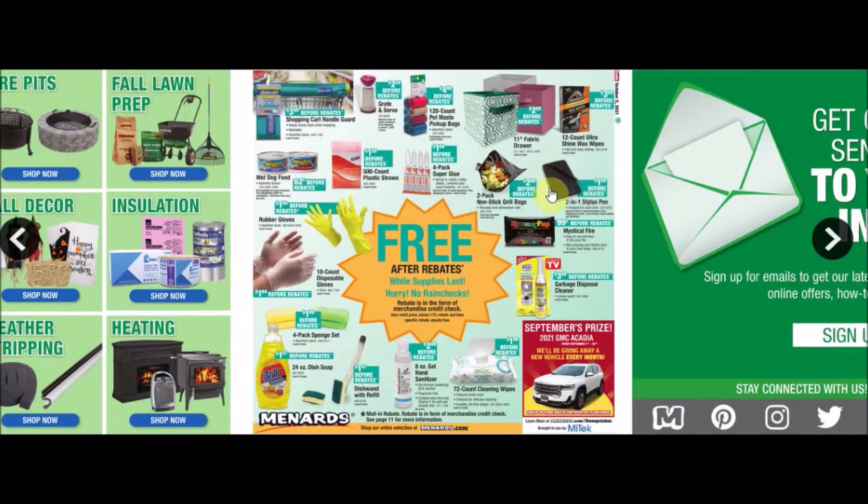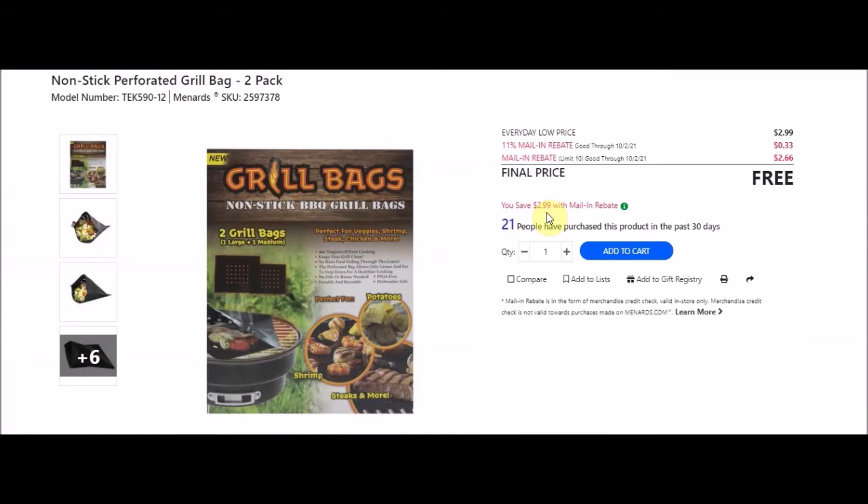They have a two-pack non-stick grill bags - non-stick perforated grill bags two-pack, SKU 2597378. Everyday low price $2.99, 11% taking off 33 cents, mail-in rebate with a limit of 10 at $2.66 making these free. Side note: my sir can make some amazing steaks using just butter. Also note the two bags include one large and one medium.